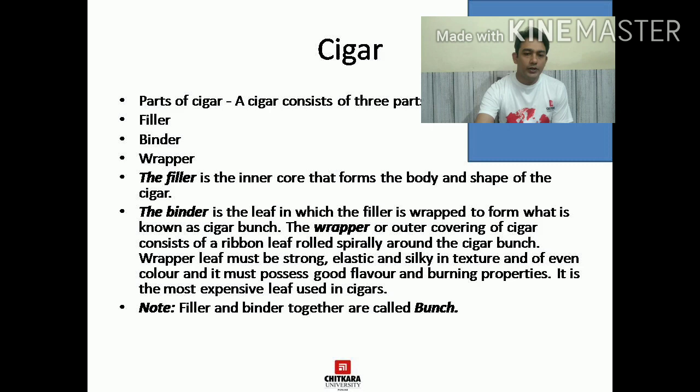Cigars are classified into various categories on the basis of color. The first category is CCC — Claro — which is a light color cigar. Then comes CC — Colorado Claro — which is medium color. Then C — Colorado — which is dark. CM is Colorado Maduro, which is a very dark cigar. M is Maduro, which is an exceptionally dark cigar. And O is Oscuro, which is a black cigar.